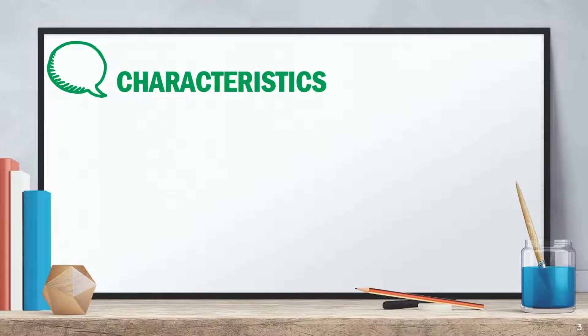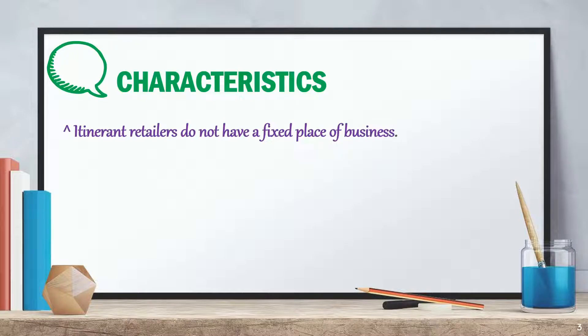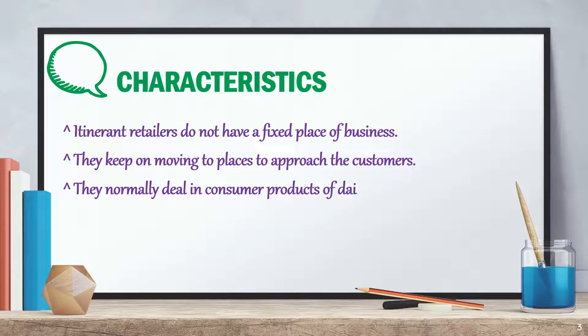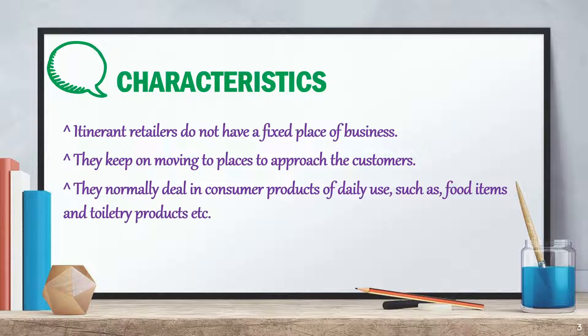Now, let us look at the characteristics of itinerant retailers. Itinerant retailers do not have a fixed place of business. They keep on moving to places to approach the customers. They normally deal in consumer products of daily use, such as food items and toiletry products, etc. These are the traders operating with limited resources.